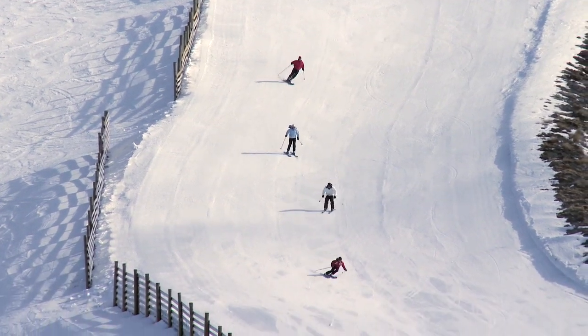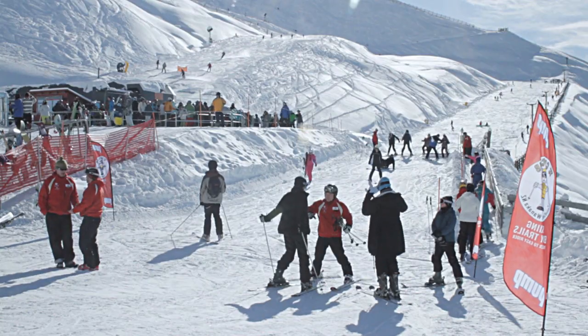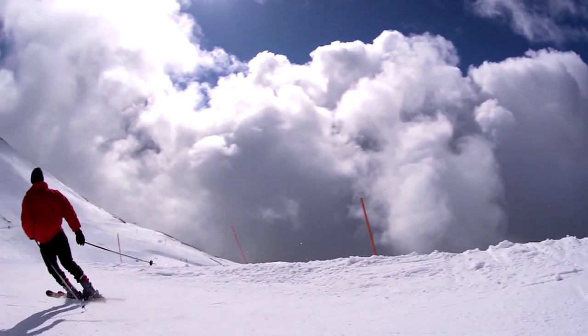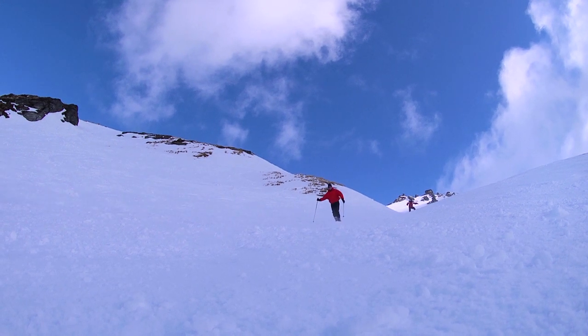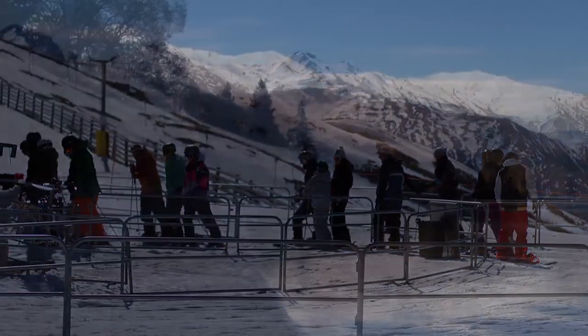We had no idea what a hidden treasure this was. It was great, it was challenging — right from just this area with the magic carpet for the beginners, to varying degrees of complexity, to getting over there and really taking on a bit of challenge. And I've never ever skied where you don't have to wait for a lift. It was wonderful.